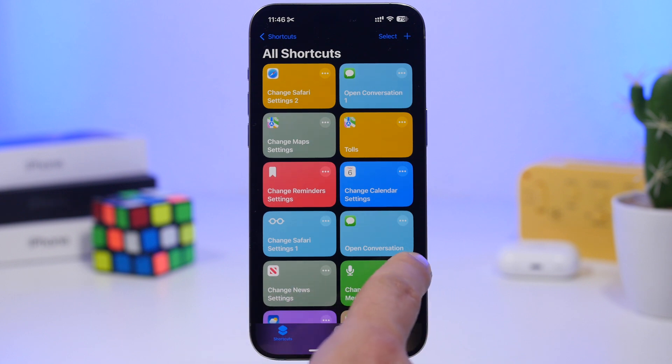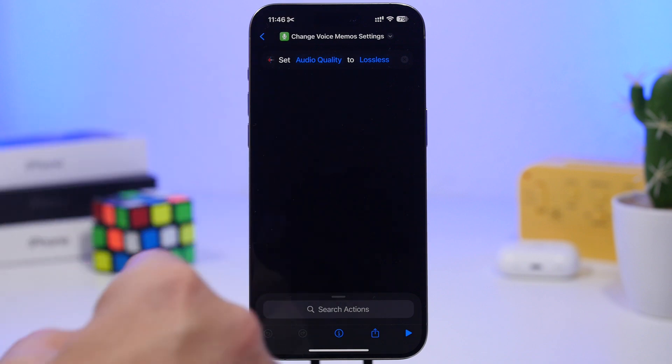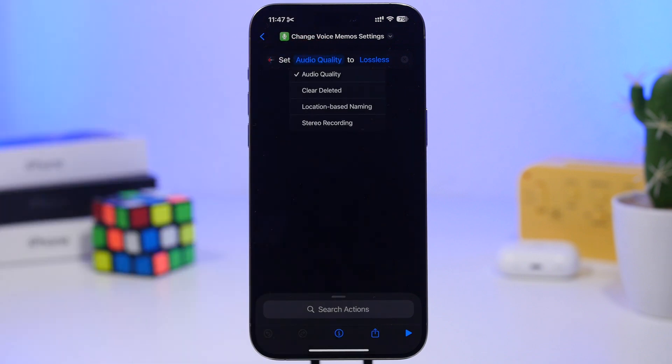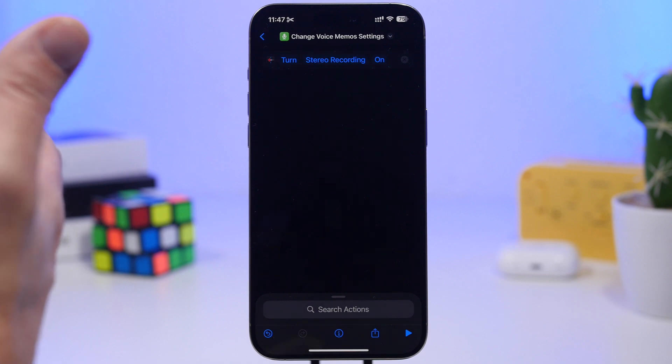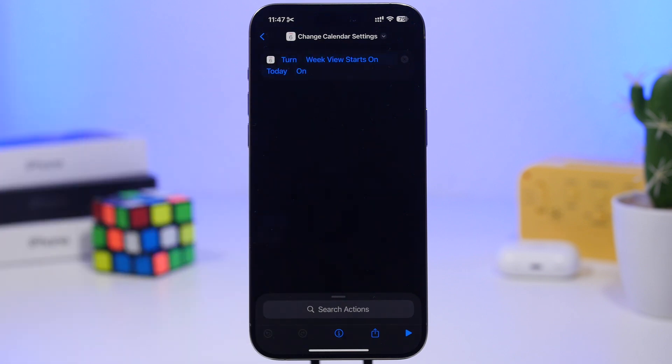These shortcuts work for many apps. For Voice Memos, search for 'Voice Memos' and tap 'Voice Memo Settings.' You can change audio quality, clear deleted files, location-based naming, or toggle stereo recording on or off — all without going to the Settings app, which now requires an extra step under the dedicated app section in iOS 18.